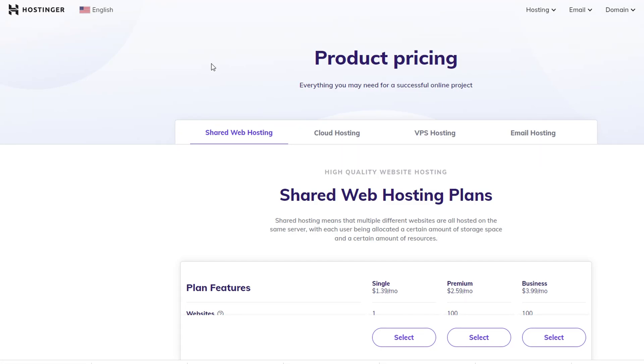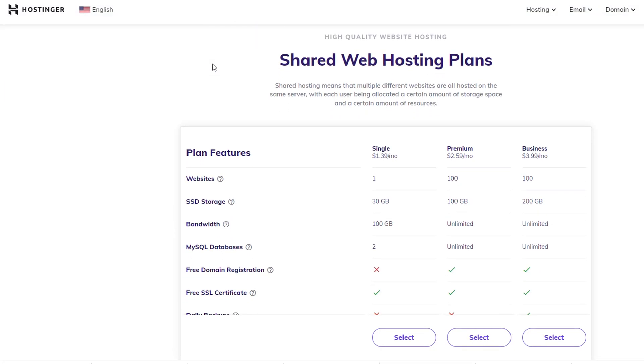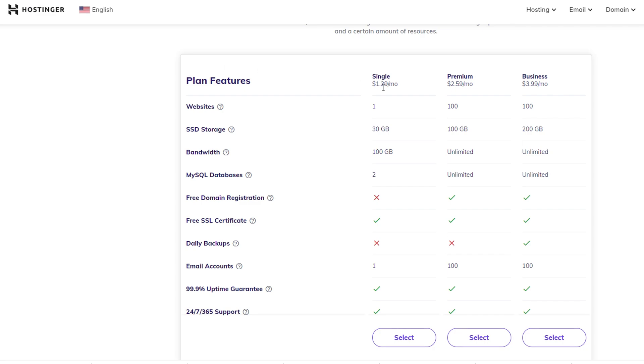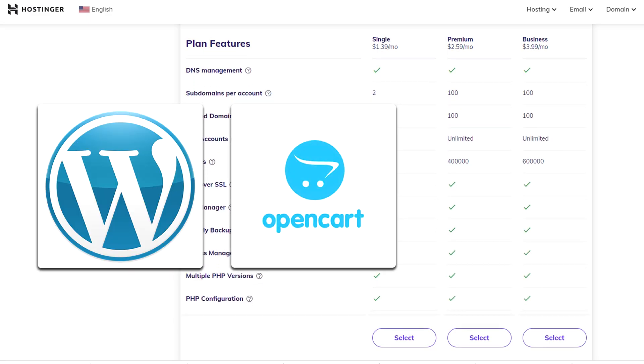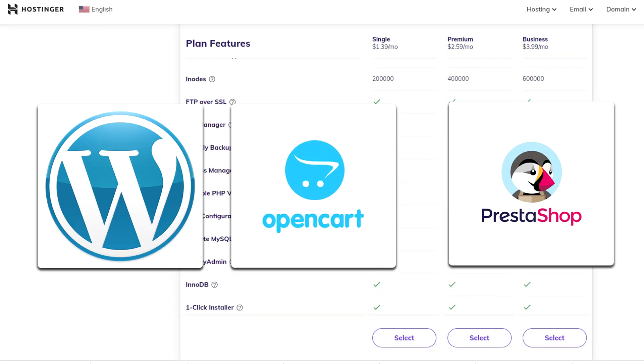If you are looking for pocket-friendly WordPress hosting, then you are at the right place. The one-click installer allows you to run content management system scripts like WordPress, OpenCart, Prestashop, and more.